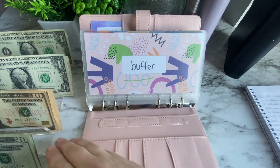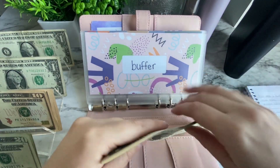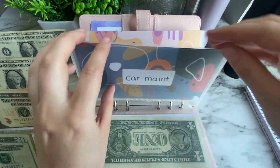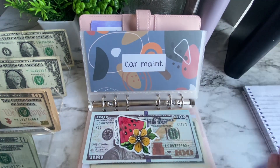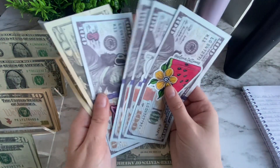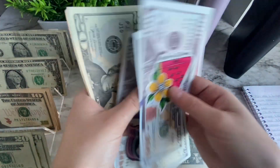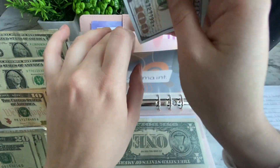Moving on to sinking funds, I'm stuffing these a little bit more today which is exciting. Buffer is getting $5. Car maintenance — I just spent out of this because I got a car wash. It was $11 but I bought $15, so the extra ones go towards the one dollar challenge. Car maintenance is getting $20 today, which is exciting — so now we have $450 in my Ally bank account.